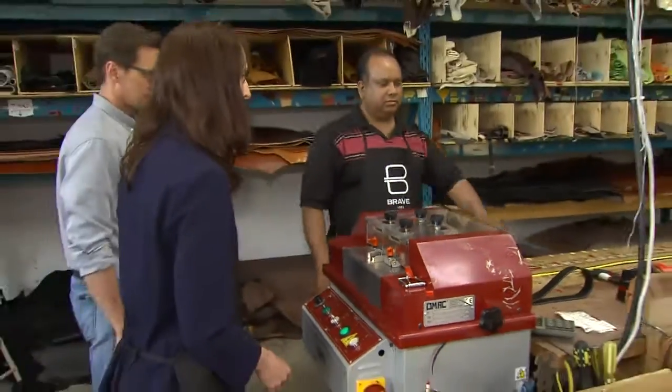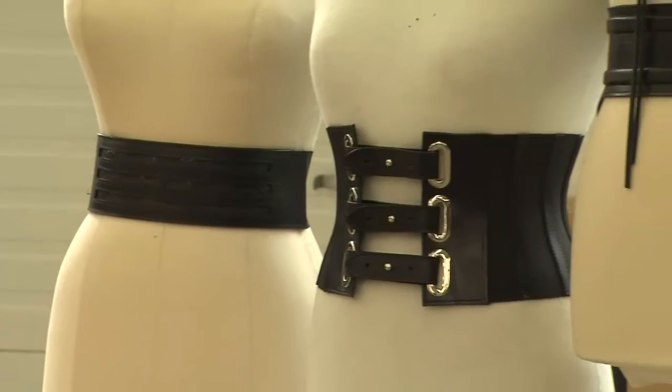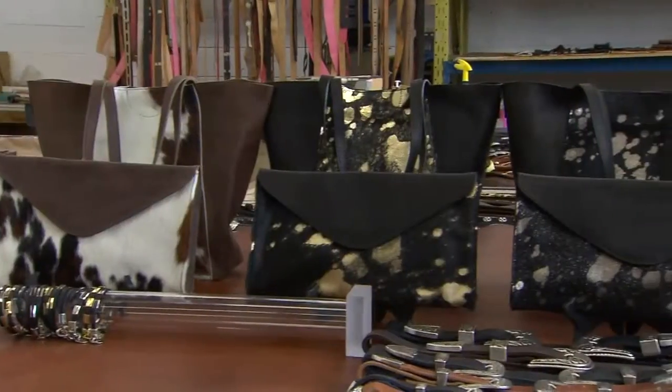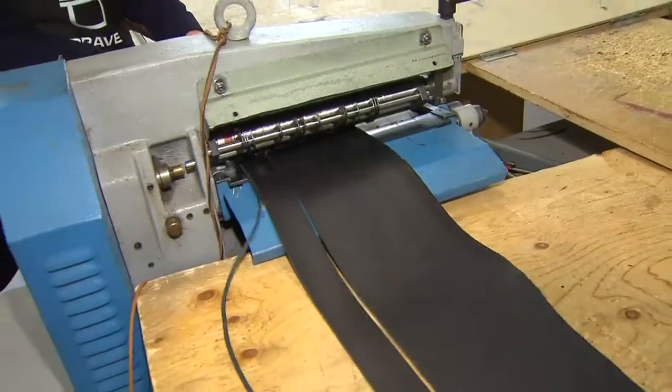We use almost exclusively vegetable tanned leather. That's a process that is non-toxic, environmentally safe — tanning leather using the extract from trees and plants. It happens to produce the finest leather in the world. It's leather that improves with age. In fact, the product that you buy today will look better in 10 years than it does the day you bought it.